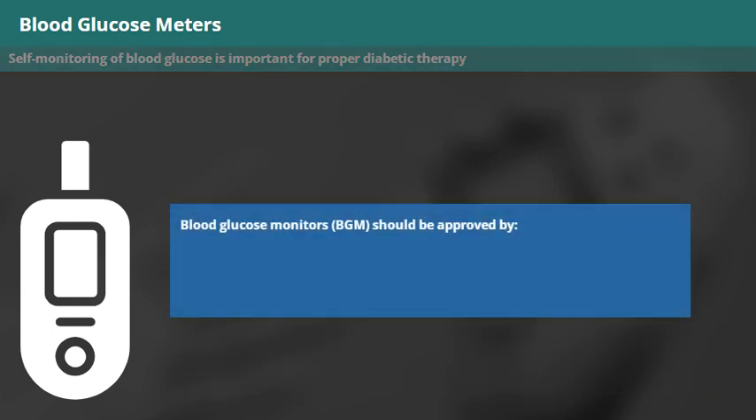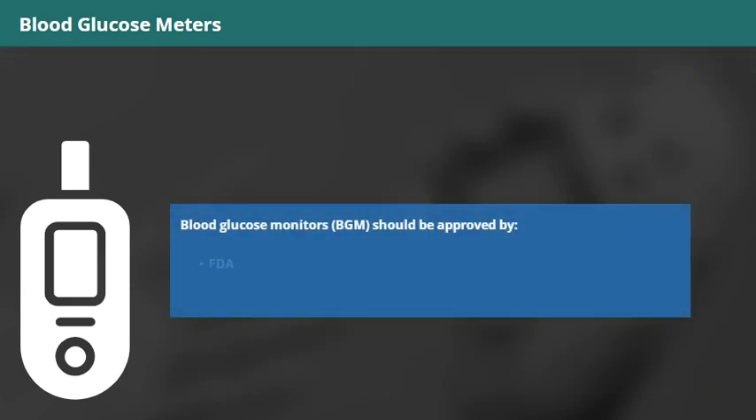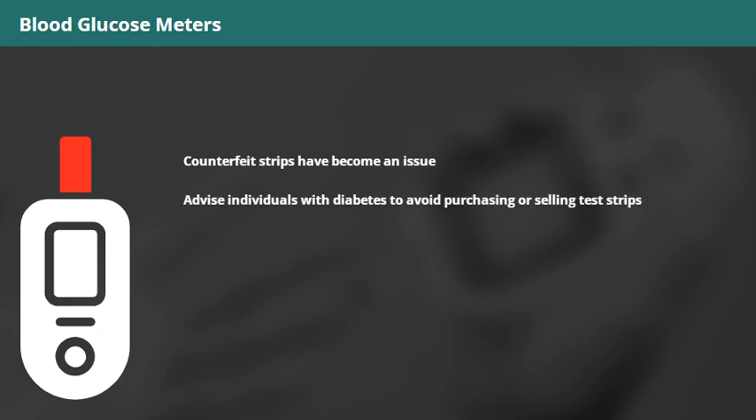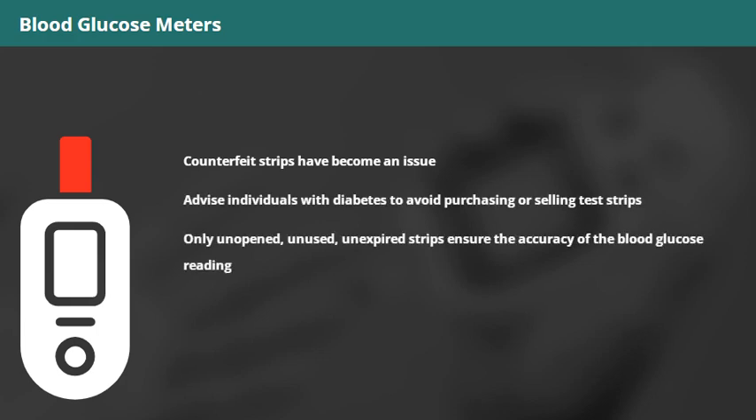Blood glucose monitors, or BGM, should be FDA or International Organization for Standardization (ISO) approved. Counterfeit strips have become an issue. Advise individuals with diabetes to avoid purchasing or selling test strips. Only unopened, unused, unexpired strips ensure the accuracy of the blood glucose reading.